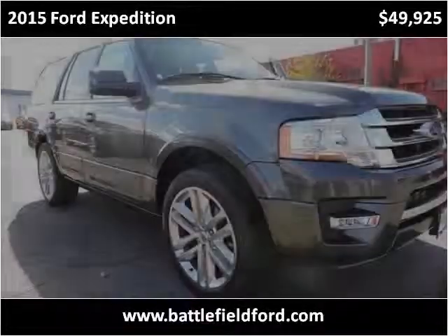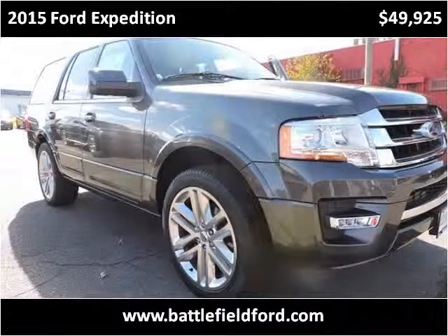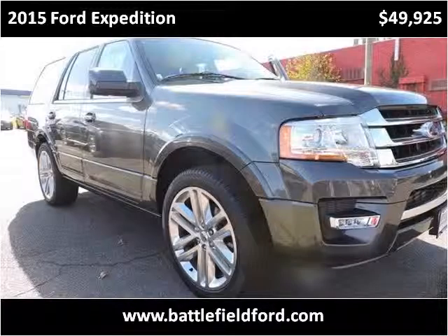This 2015 Ford Expedition is available from Battlefield Ford Manassas.